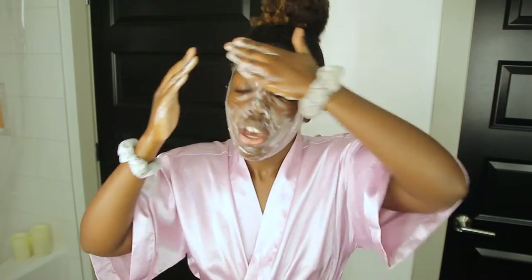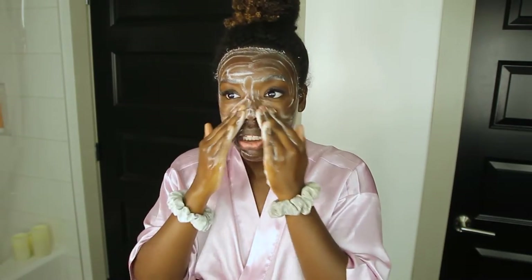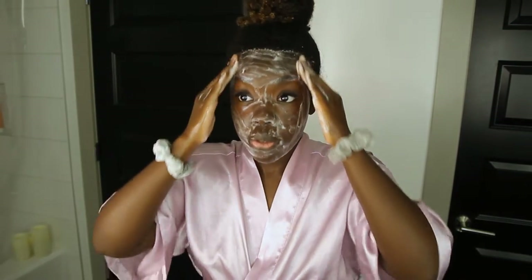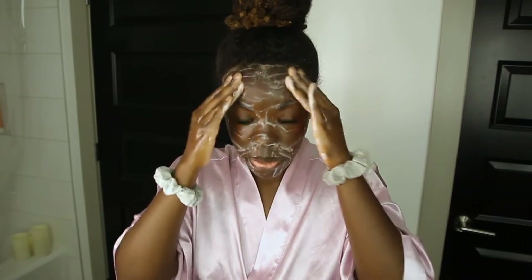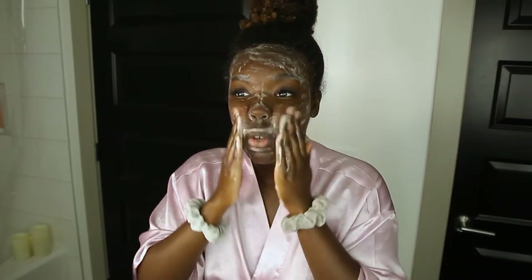I've been investing in my skincare for years. I worked at Ulta for five years, and I feel like sometimes we get sucked into overconsumption culture and we don't take the time to figure out what works for us. Take some parts of my routine, leave some parts — that's okay. It's important to listen to your skin. I had to educate myself on skincare, so I suggest finding skincare influencers you really trust who explain things in a way you can understand.